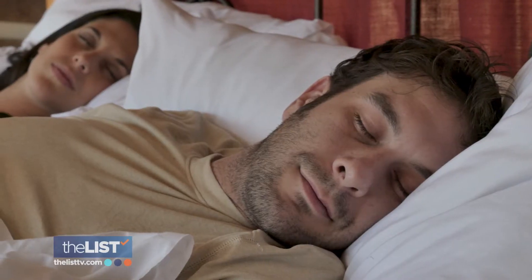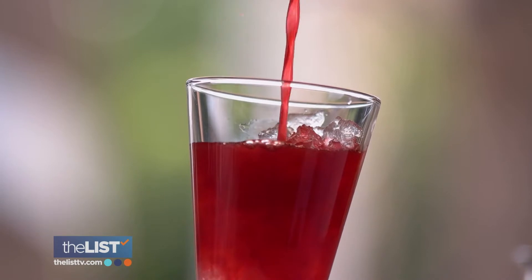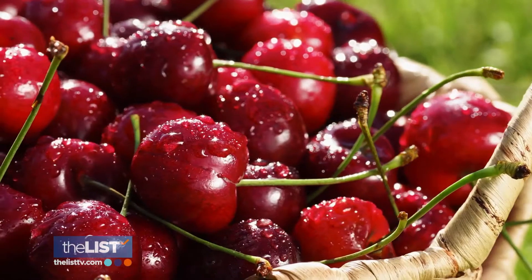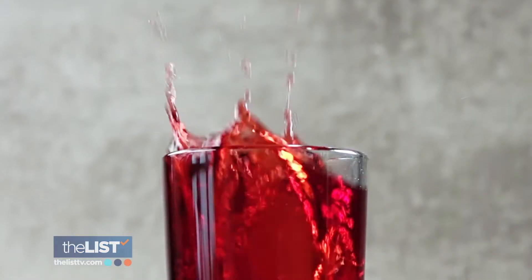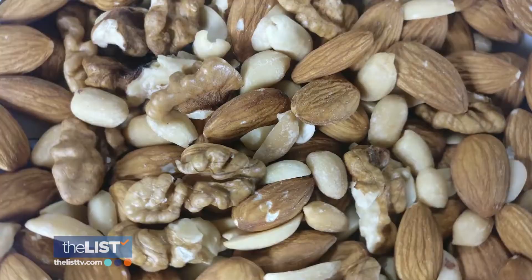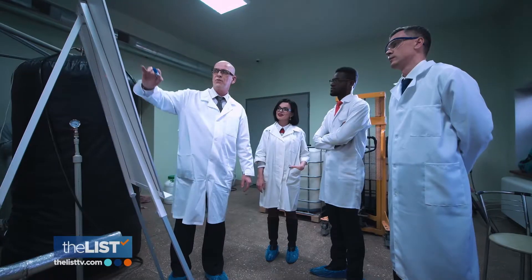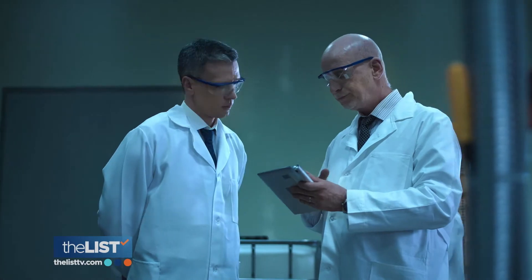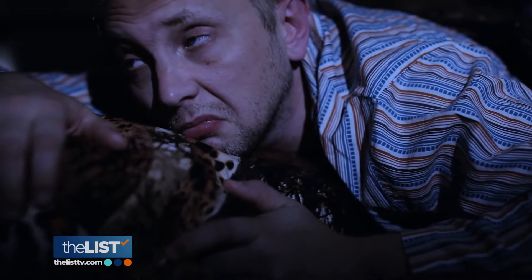First, tart cherry juice combined with walnuts. Most people have already heard about how cherry juice or tart cherries have this natural melatonin hormone that actually helps us sleep. In this case, if you combine it with walnuts, you get a double dose — the nuts actually have more melatonin and are full of healthy omega and zinc. Studies show that combining melatonin and zinc helps older people with insomnia get better sleep.